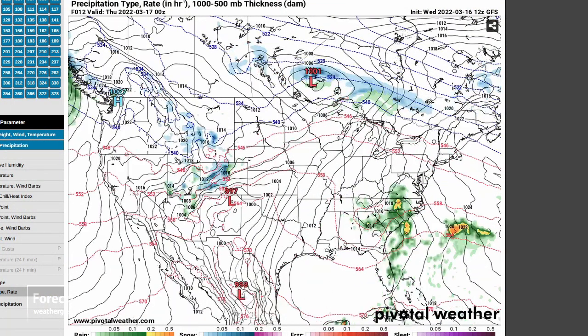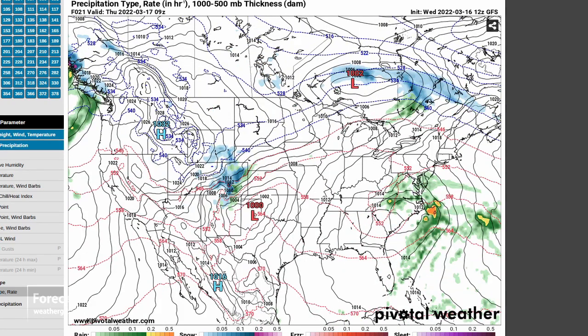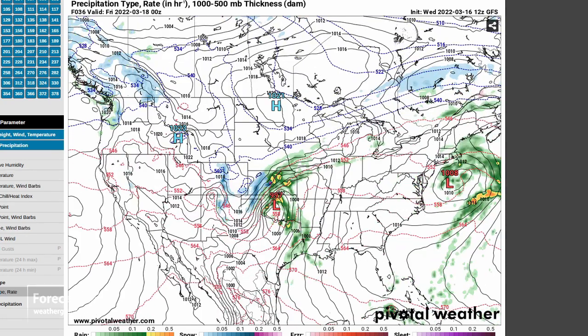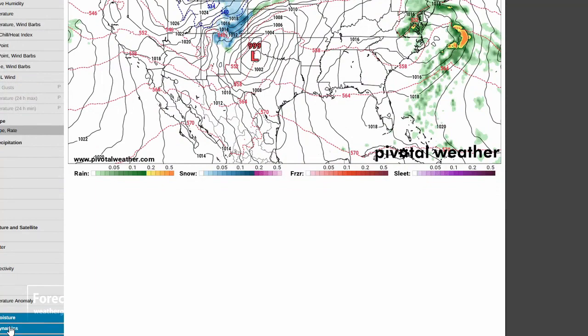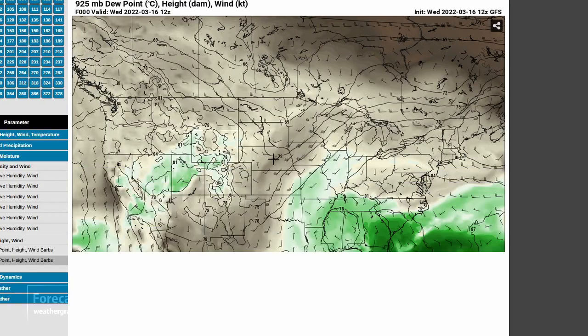We're probably starting to get into that pattern where we have cyclogenesis out there in the panhandles. So are we going to get any moisture? Obviously we do by Thursday evening. For that, we go to the 925 millibar dew point — that's my personal favorite.